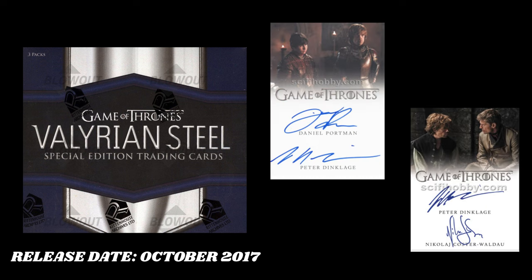At the number 5 spot, I have the Valyrian Steel Special Edition sets. The reason I have this at number 5 — I could have put a couple other boxes here — but I like these hits just a tad bit more because, well for one, there's two dual autographs of Tyrion Lannister. He has one with Podrick and one with Jaime Lannister.